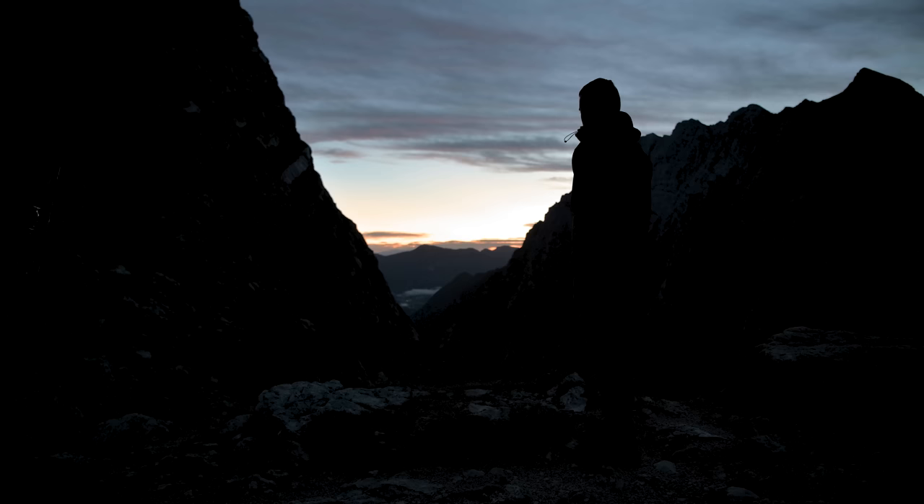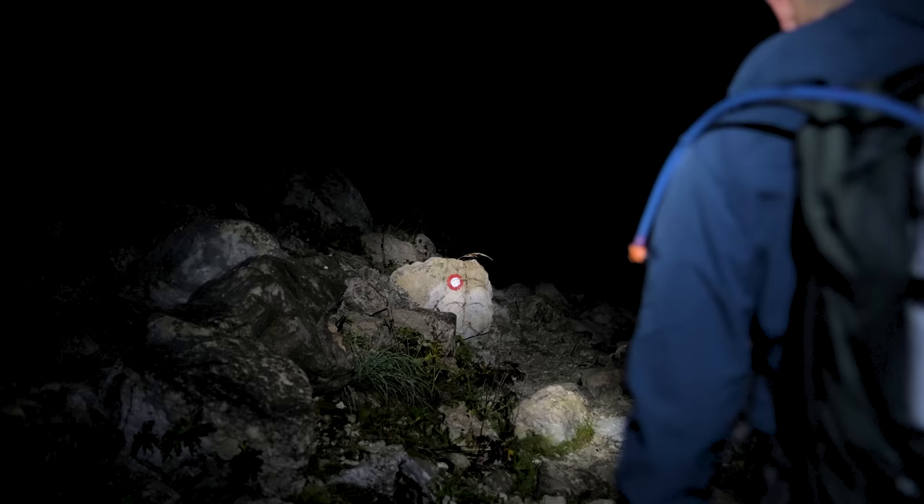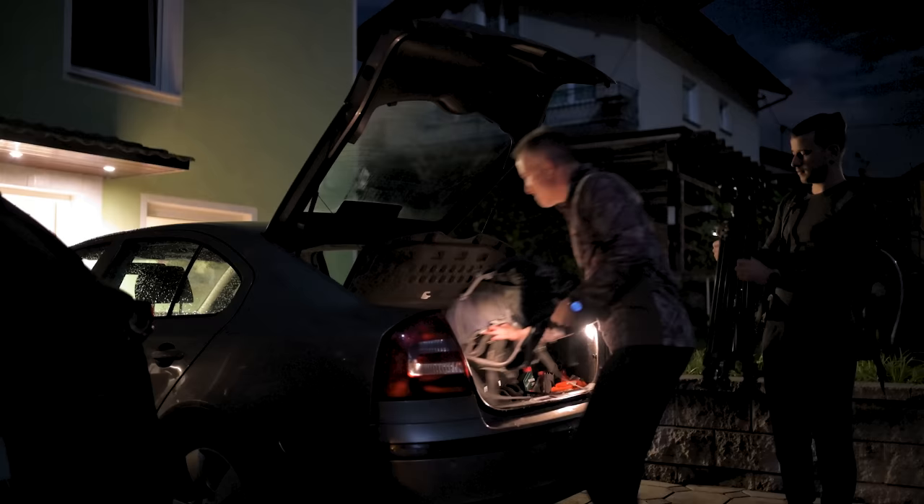Patrick and his dad set off during the night, so that they can get high enough in good time for the nice light of dawn, which is ideal for filming. Finding the ibex is also no easy task — not only do they have to hike for hours up a steep mountain.